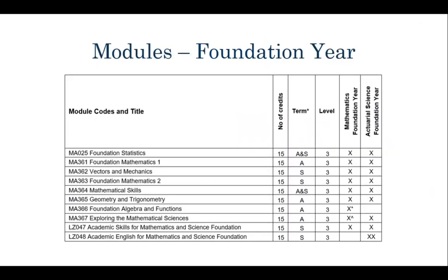These are the modules you can study in your foundation year. Some of you will be on this foundation year course - these are the modules for the Maths Foundation year and also the Actuarial Science Foundation year. You can see which ones are applicable by looking at the last two columns of the table. These modules are designed to get you up to speed with Maths and prepared for your first year. If you go on the Kent module catalogue and search these modules, you'll find a description about them all.